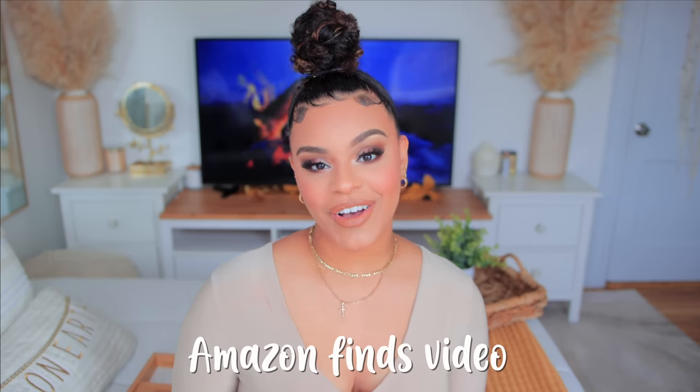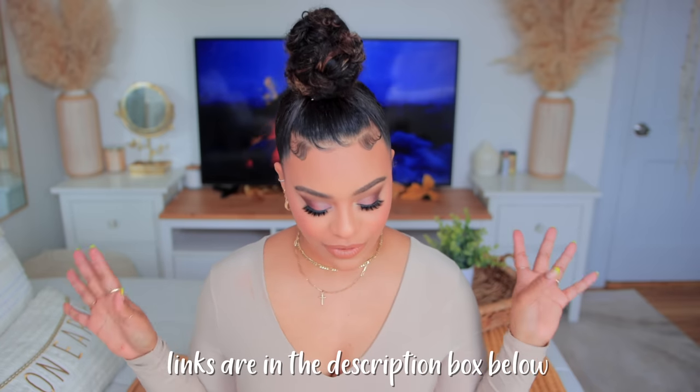Hey guys, welcome back to my channel and welcome back to another video. Today we're doing one of my favorite types of videos, which is an Amazon finds video. We've got a little bit of everything — dog stuff, home decor, and tech stuff. So if that's something you're interested in, just keep on watching. I brought my iPad out with my notes and we're jumping right into it.